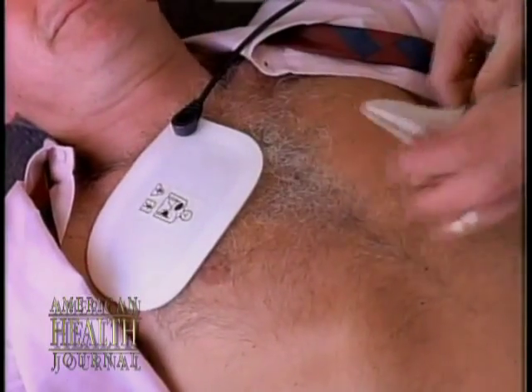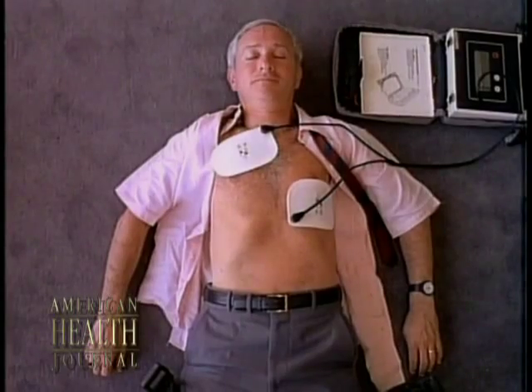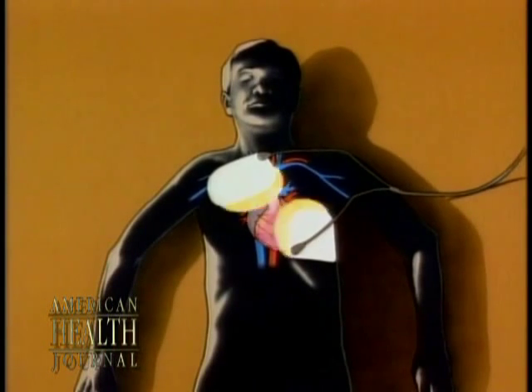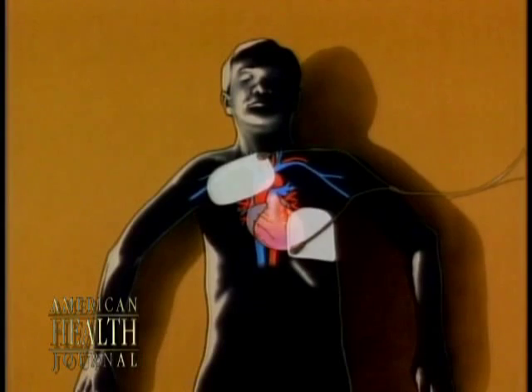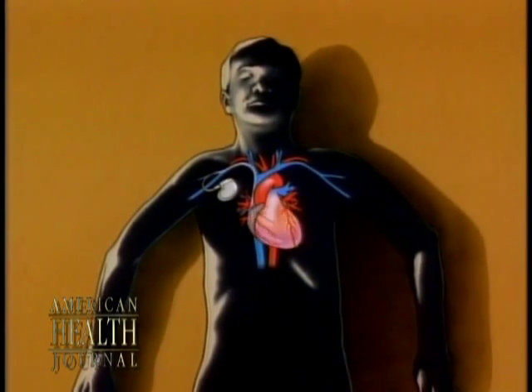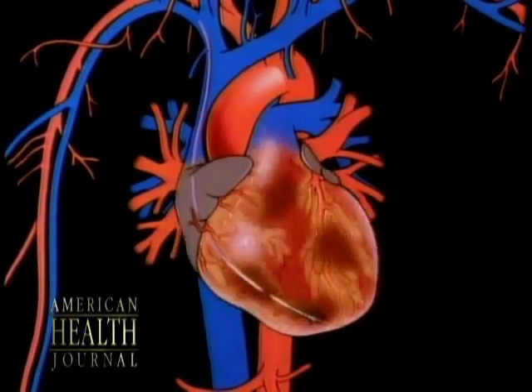A very reasonable analogy for these defibrillator devices is a backup emergency room or paramedic in your chest that can recognize when and if you were to develop a potentially life-threatening rapid rhythm. The device can recognize that and stop the rhythm quickly before any serious sequela occurs.